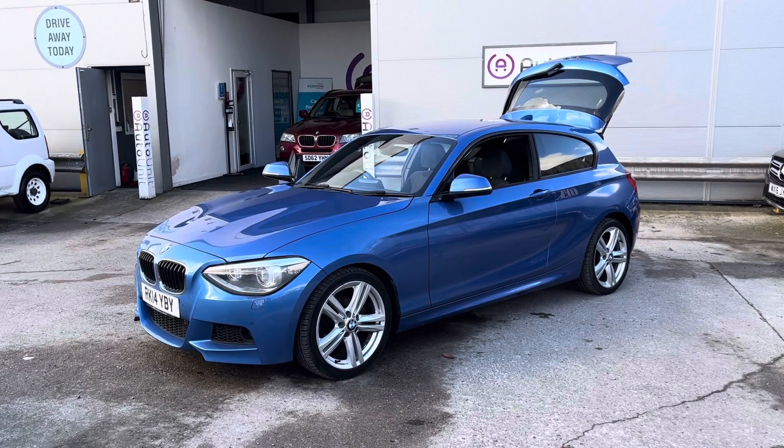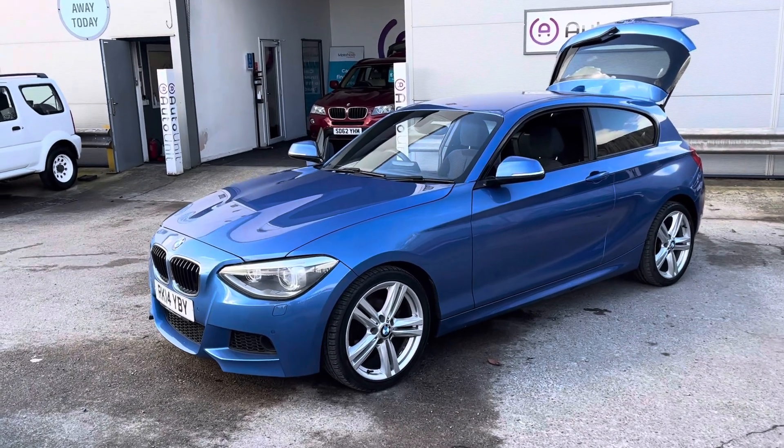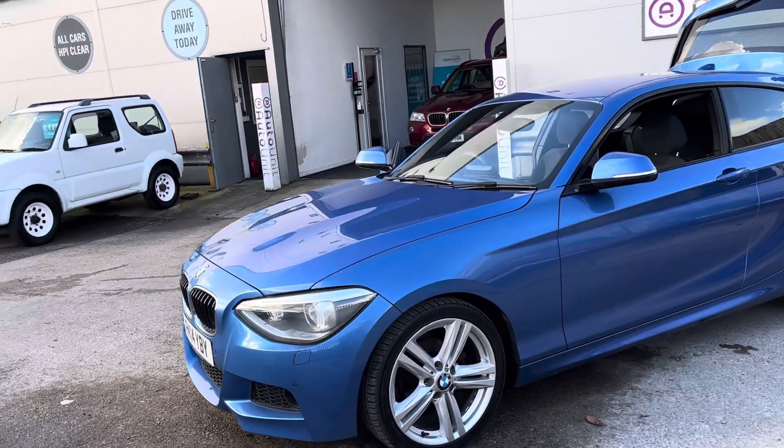Welcome to the video of our BMW 1 Series here at Ortonia. We'll start at the front where you can see we've got the rather pretty upgraded LED daytime running lights with xenon headlights, washers, and front parking sensors.